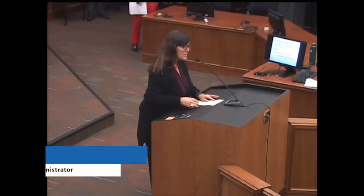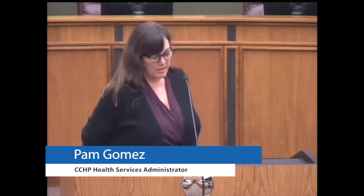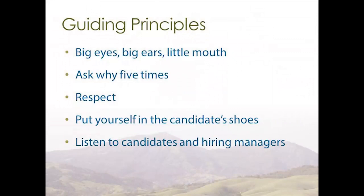Hi, I'm Pam Gomez with Contra Costa Health Plan. As the teams began the process of mapping, we used guiding principles to help us through this very technical process. While visiting the HR departments downtown and health services personnel, it was very helpful to ask the five whys. That allowed us to drill down and find the root causes of many of our issues.